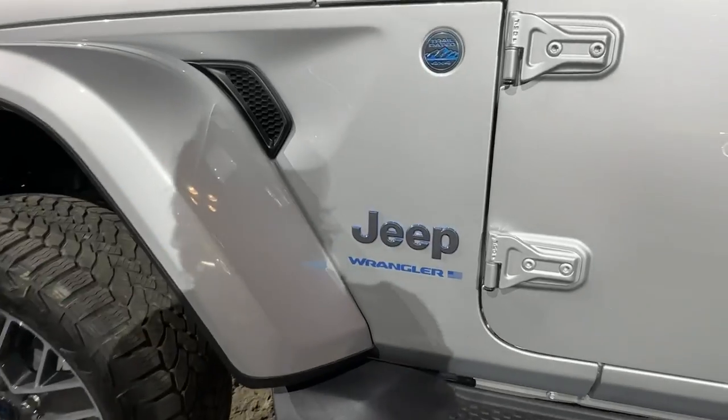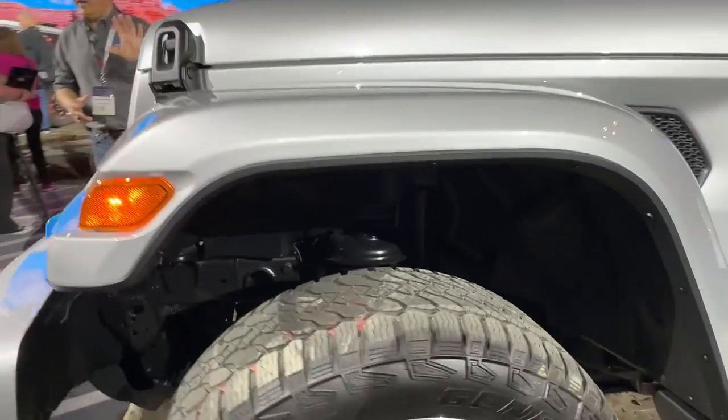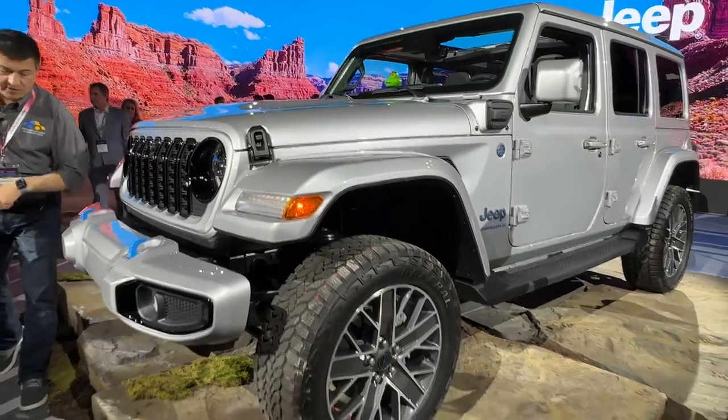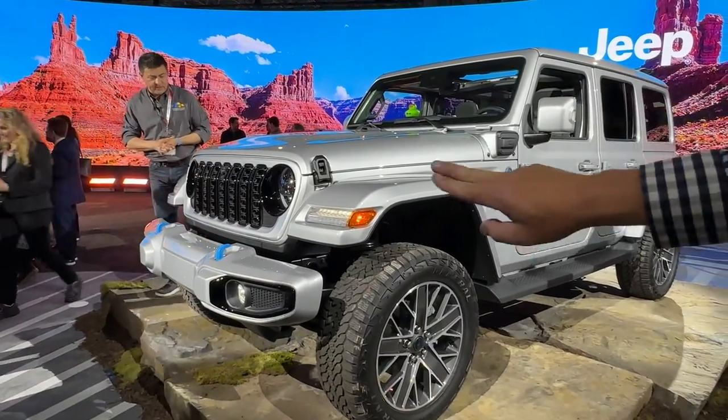You can see the blue elements on the 4xe badging — that's how you know it's the plug-in hybrid. And you can see the latest grille on the 4xe, with the body color surround going all the way around.